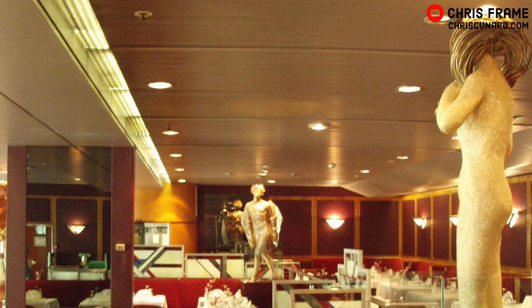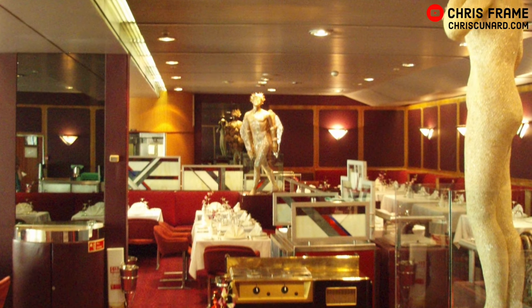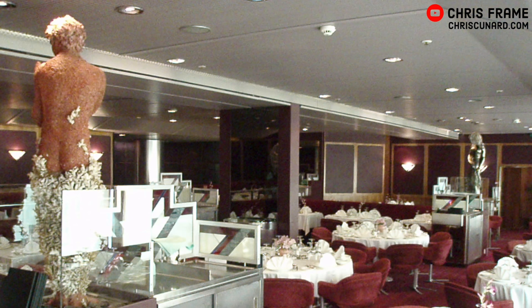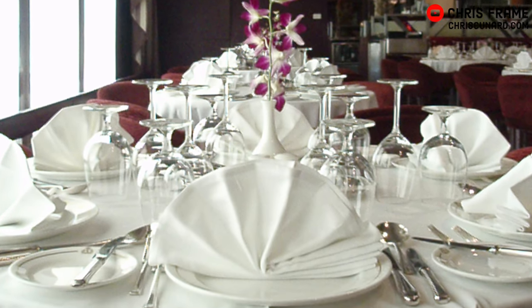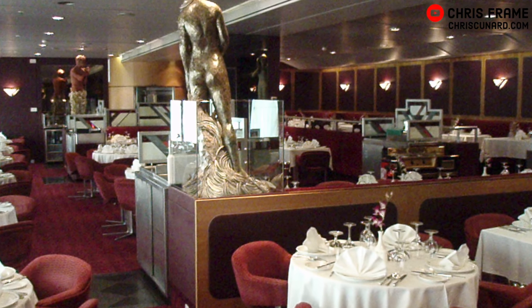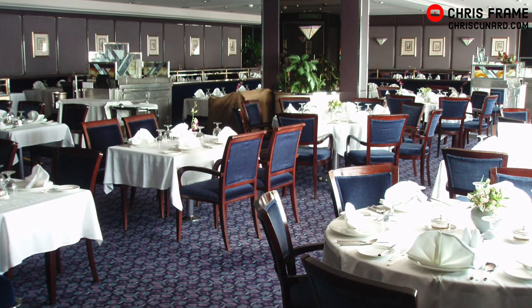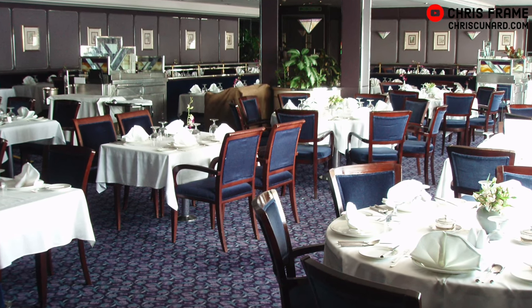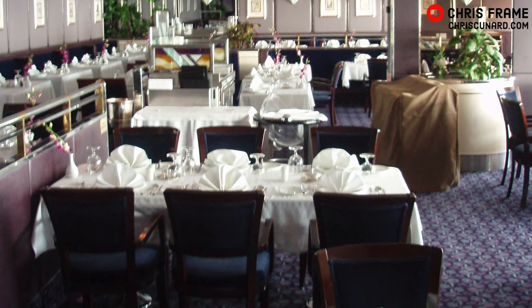The Princess Grill retained much of its original interior from when the ship entered service. This was originally the Grill Room, reserved for the wealthiest passengers on board. However, when the Queen's Grill was added in 1972, the Grill Room became an annex of the Columbia restaurant before reverting to its original form as the Princess Grill. The Britannia Grill's design dates back to the 1994 refit, and its rich tones and exclusive atmosphere made it a space popular with repeat guests.